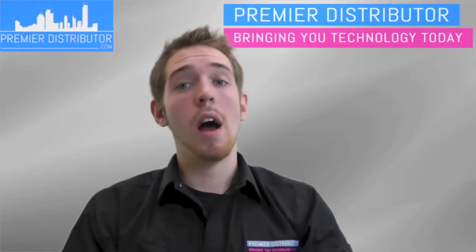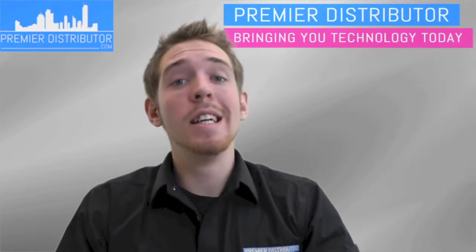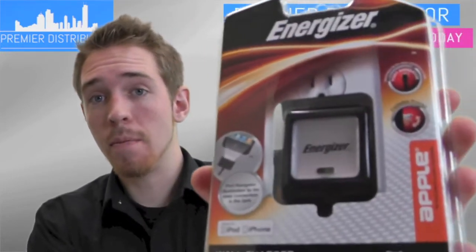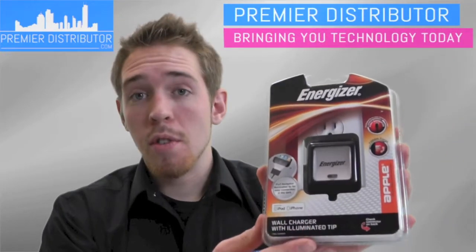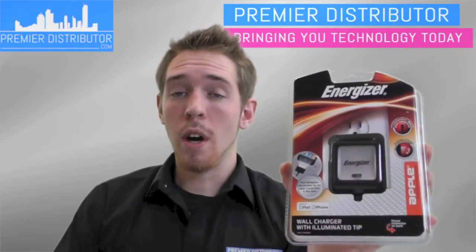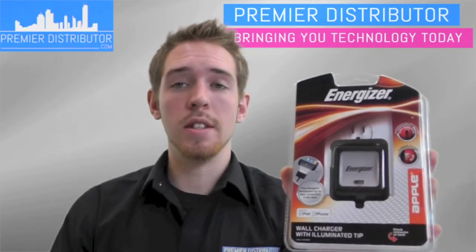Hello, my name is Andrew. I'm a Premier Distributor and today I'm going to be telling you about the Apple Cell Phone Wall Charger from Energizer — it's this product right here. This video is just to inform you and your employees about this product so that you can answer questions that customers might have about the charger when you're selling this on the displays in your stores.